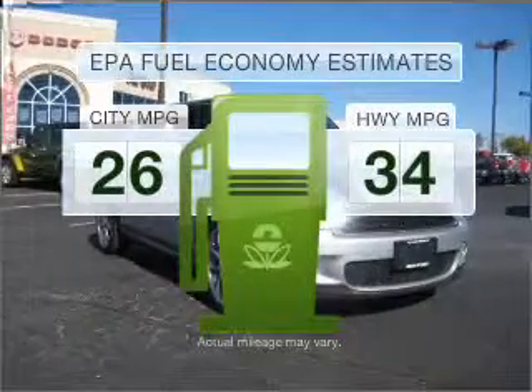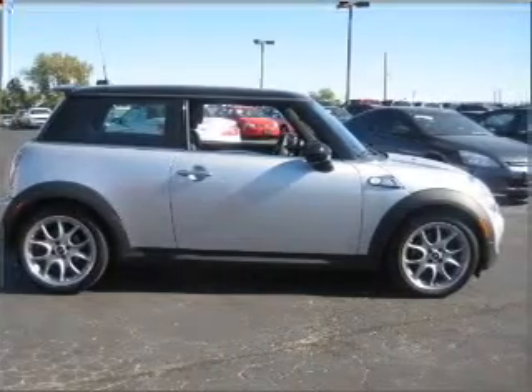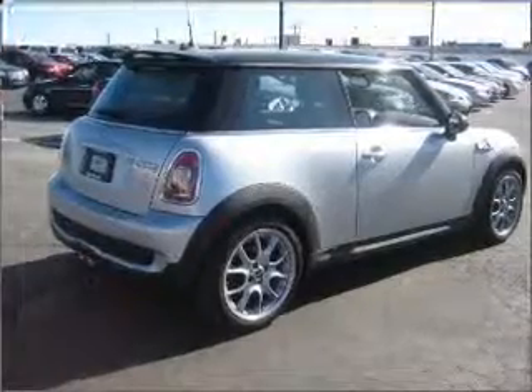In the city or on the highway, you'll spend less time at the pump with this fuel-efficient vehicle. With an efficient four-cylinder engine connected to a manual transmission that'll keep you in touch with your vehicle, premium wheels give a more luxurious look.